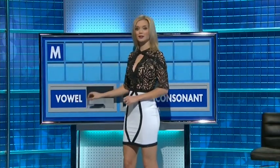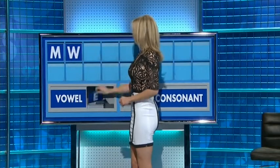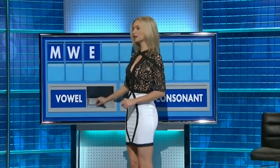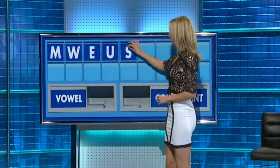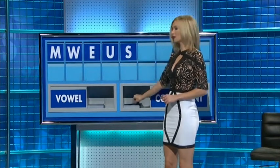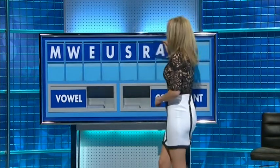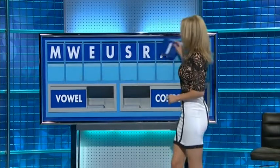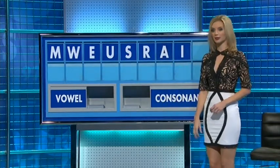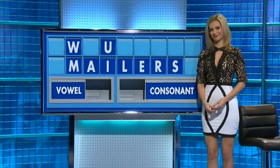Letters: M, another — W. A vowel — E. Another vowel — U. A consonant — S. A consonant — R. A vowel — A. Another vowel — I. And a final consonant — L. Smallers, yeah. We can't beat a seven, but wailers we had.